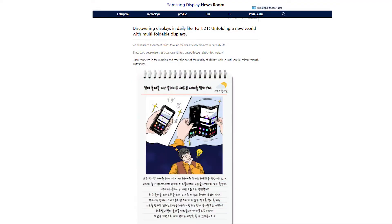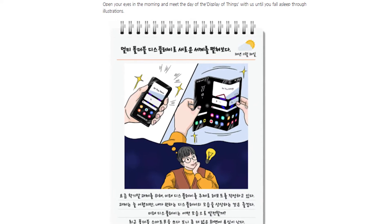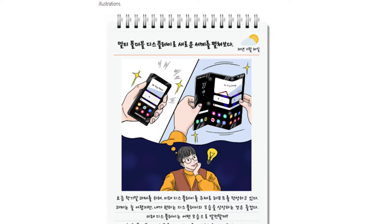The renderings have been posted on the Korean blog of Samsung Display, the company that supplies displays for Samsung's smartphones. The posts are part of a series that showcase the opportunities for innovation.